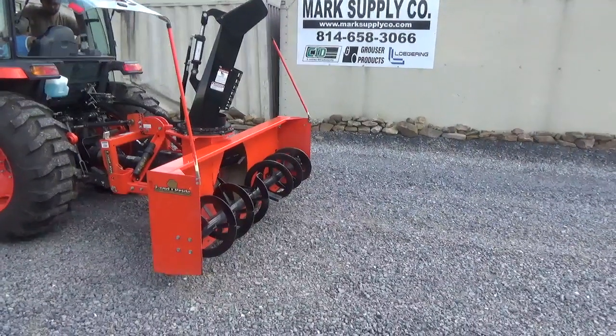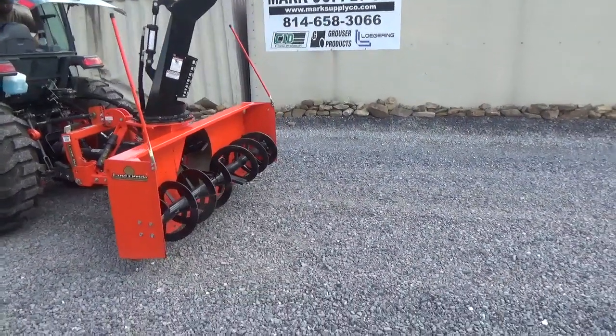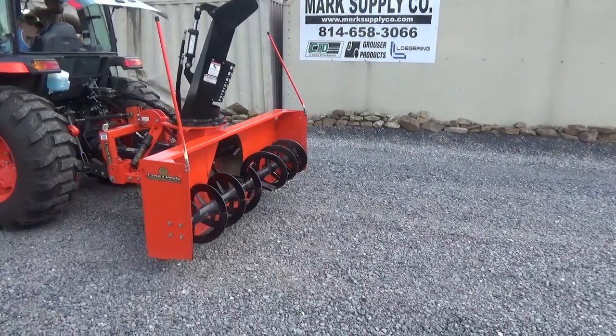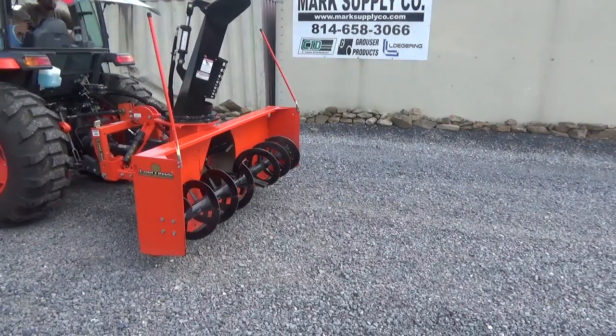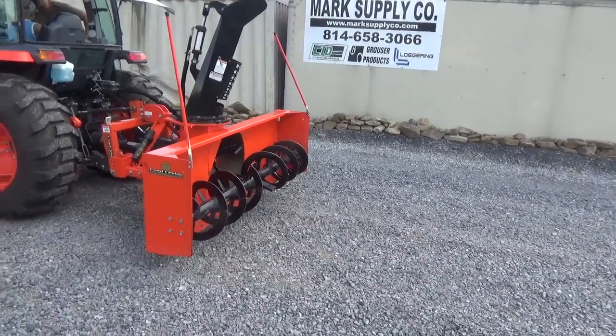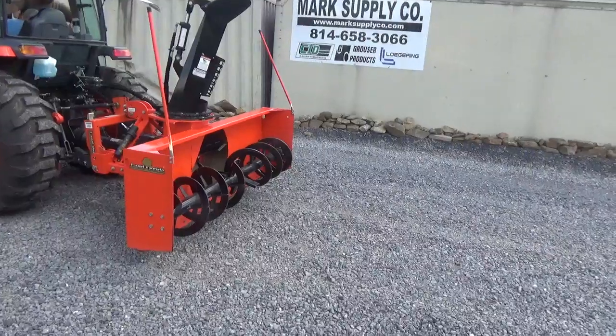Hi guys, Nick Miller today from Mark Supply Company. I have for you a 2019 Land Pride SB2584. This is an 84-inch snowblower with all-hydraulic angle rotation chute and hydraulic deflector. This is one of the best of the best in the Land Pride lineup.